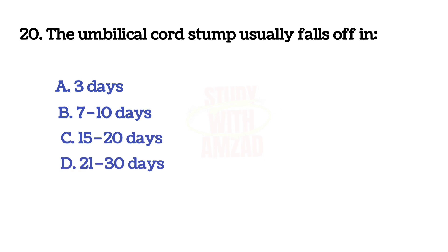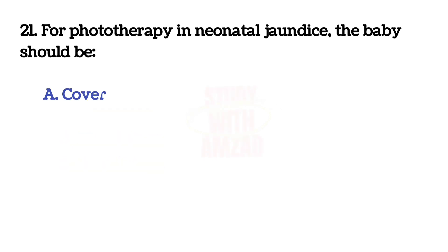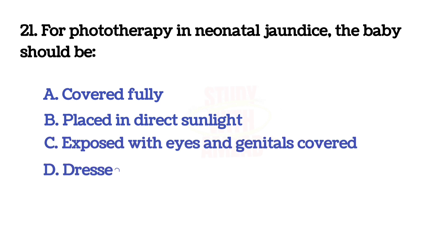The umbilical cord stump usually falls off in? The correct answer is C.